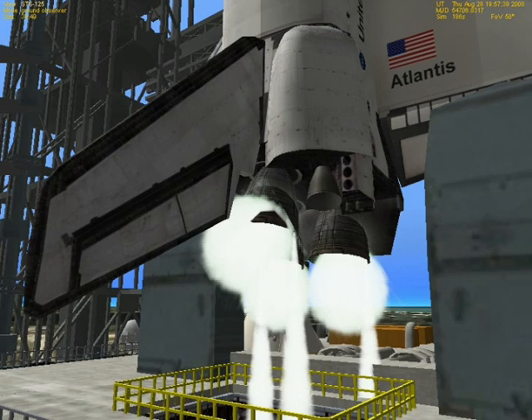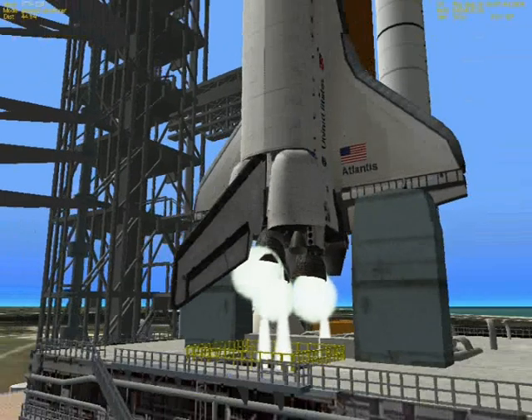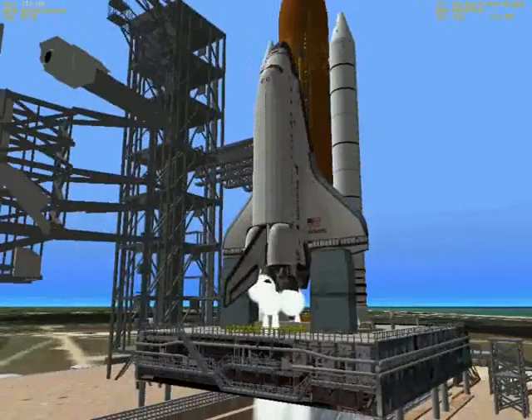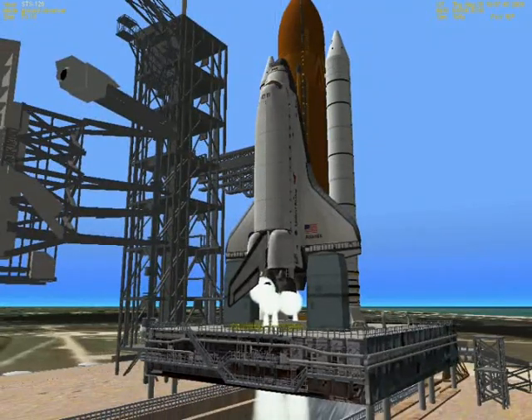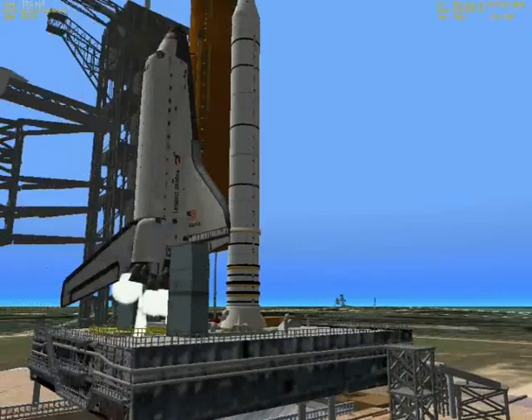Engines are now at 100% of rated power. 5-plus-6, plus 7, plus 10, plus 11, plus 14 — and we have an abort.